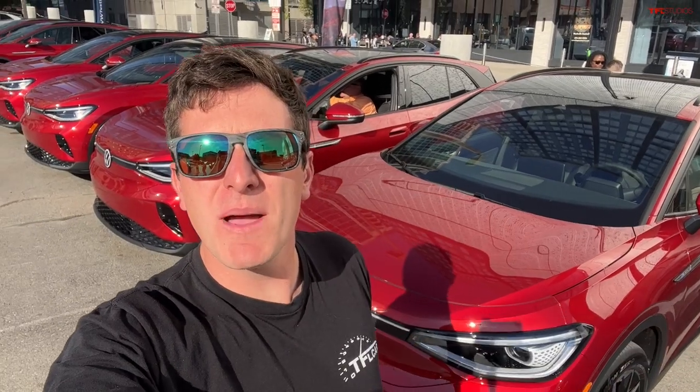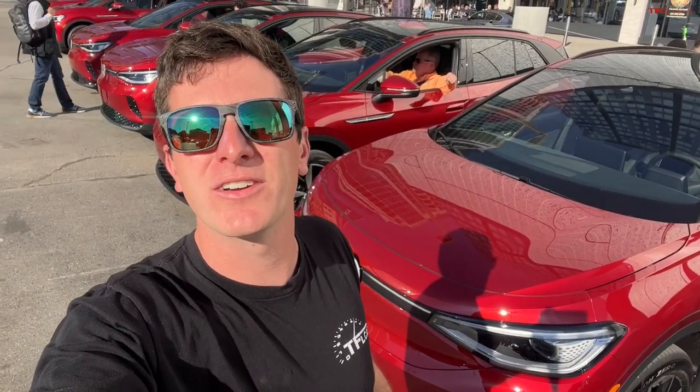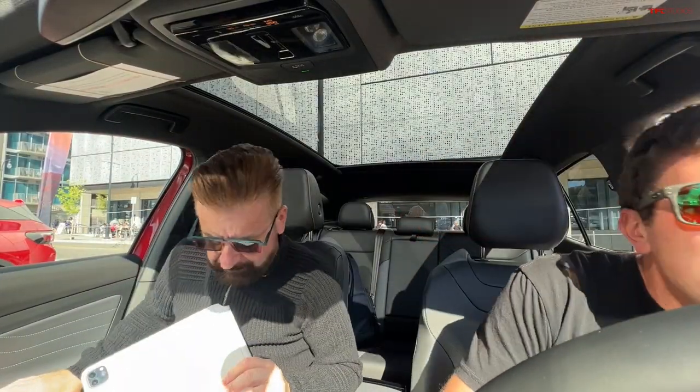Hey everybody, in this video my buddy Nick and I are taking a road trip in the brand-new USA-made Volkswagen ID.4 through Nashville. We're going to see some amazing sights and experience everything that this electric car has to offer. Joining me for this ID.4 road trip is Nick Miles.